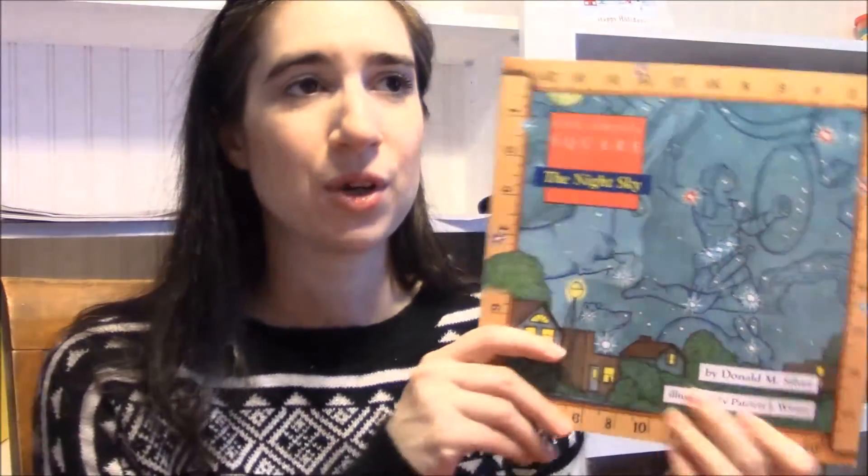Our science is One Small Square: The Night Sky. Once or twice a week we'll pull this out and read a section. We're not really doing much with it — sometimes she might draw a picture. And of course with the holidays, I'm pulling out all our holiday books, and we have tons. I'm just going to show you some of my favorites.